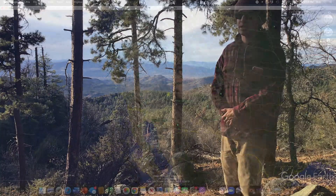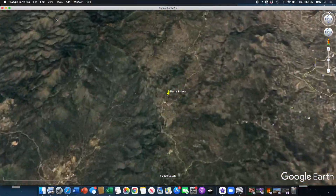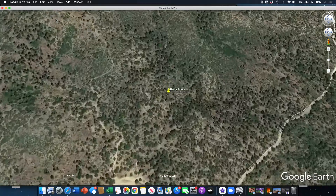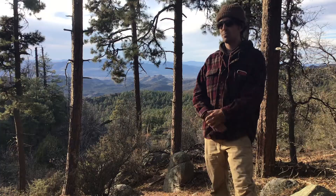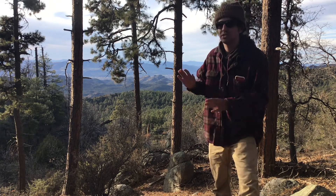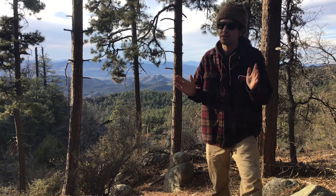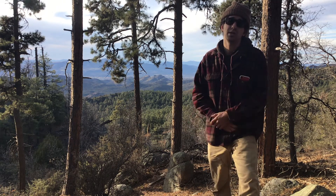Where am I? I'm on the west slope of the Sierra Prieta — Ponderosa Pine, Madrean Oak Woodland — looking out west. There's a lot that goes into natural history and what a natural history practice might look like. In my opinion, paying attention is the cornerstone.